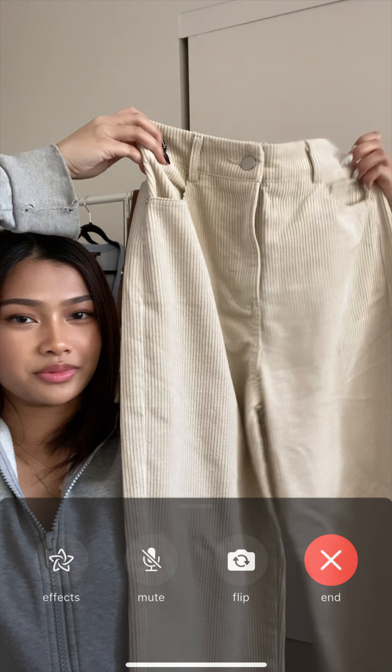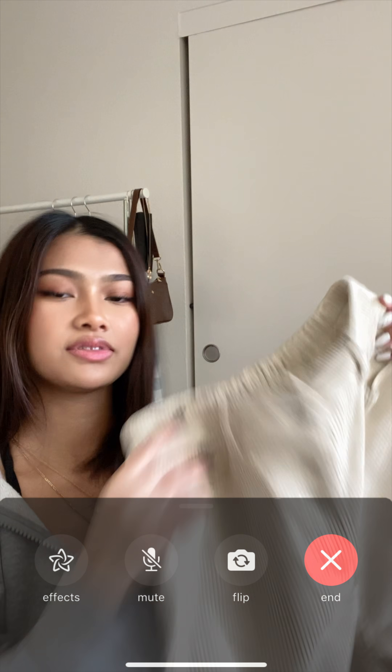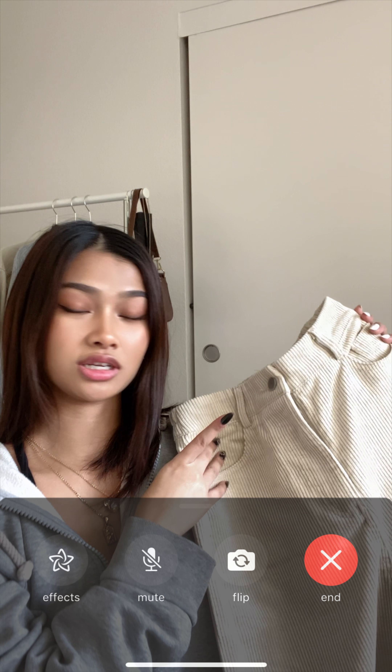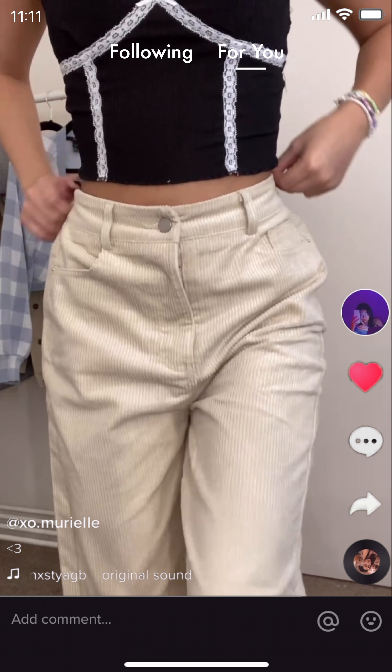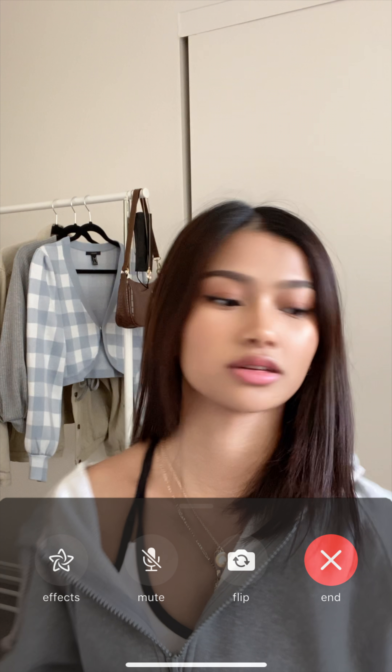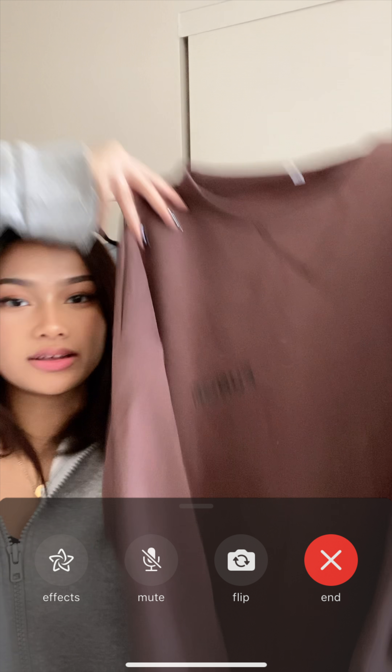These are my last pair of pants — beige or cream colored corduroy pants, listed as 'almond' on the website. I have the same style in dark brown as well. I'm trying to keep this short, I think there are only about three more items after this.